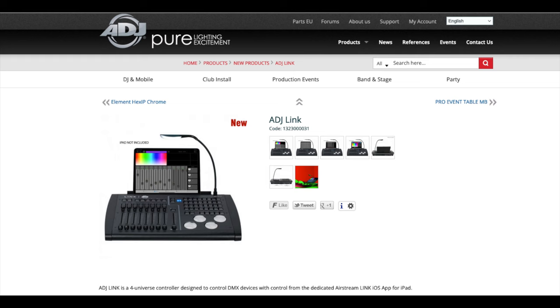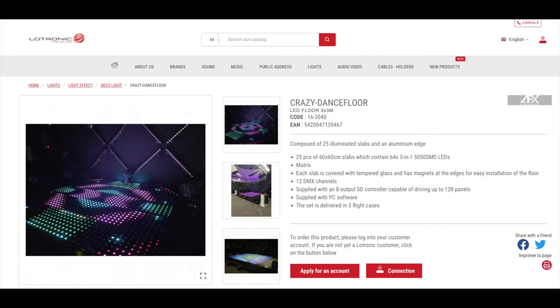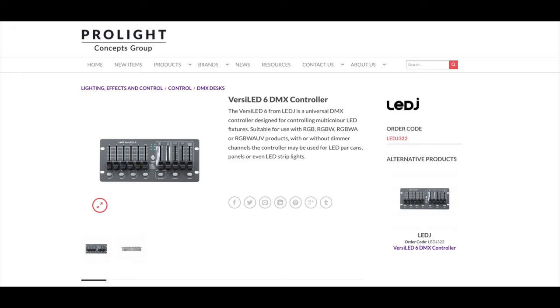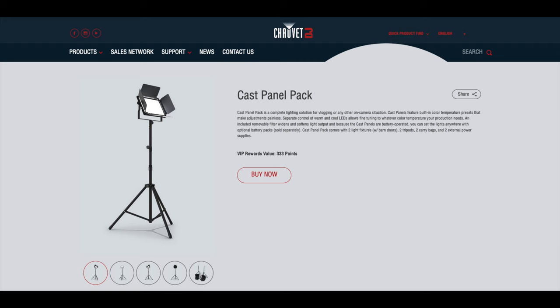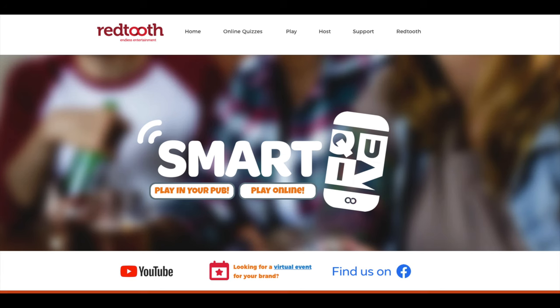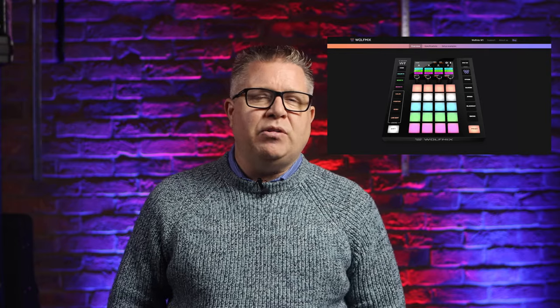Fourth category is the New Accessory of the Year. This category has: ADJ Link, AFX Light Crazy Dance Floor, Wolf Mix W1, LEDJ Versil, LED6 Wireless DMX Controller, Chauvet DJ Cast Panel Pack, Sound Switch Control 1, and Red Tooth Smart Switch Software. I would like to take a closer look at the Wireless DMX Controller — that sounds interesting — but the Wolf Mix W1 looks like something pro mobile DJs might love, and the fact that it does not need a computer to run gets my vote in this one.